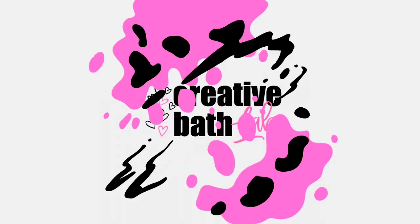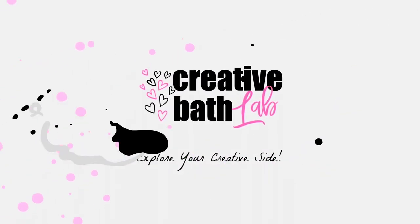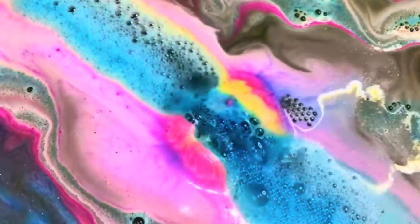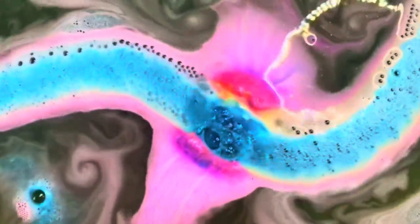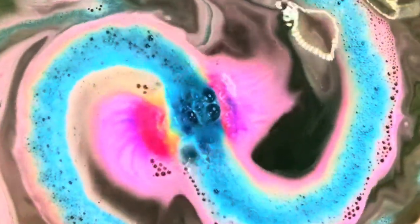Welcome to Creative Bath Lab. The amazing world of color — bath products have never been so popular, especially with the latest color craze in bath bomb art. We love it. We want to use it. We want to bathe in it. But is it safe? Is it legal? What are the best colorants to use?